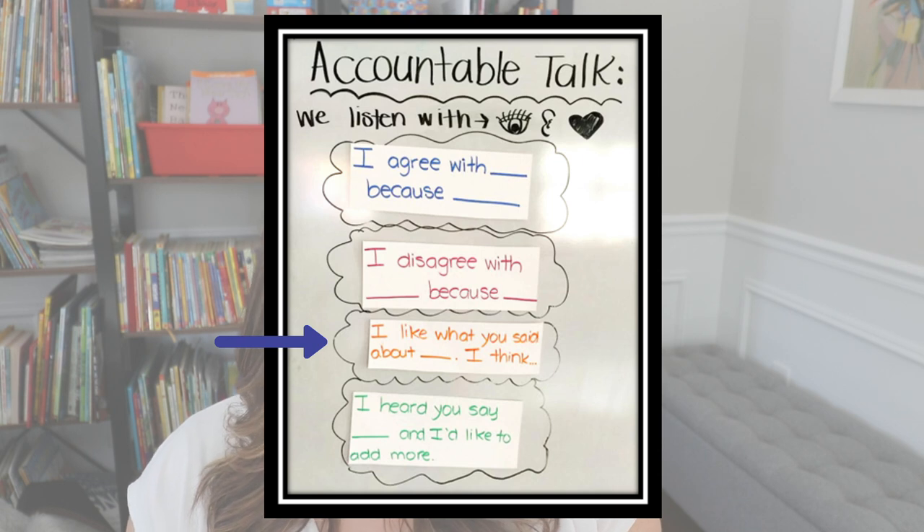In first grade, they also have you wanting to build upon conversations, so I like this sentence starter: 'I like what you said about blank. I think...' So they're acknowledging what someone else said, using their listening skills, and then building upon it. They might then disagree, but they're still building upon that conversation.